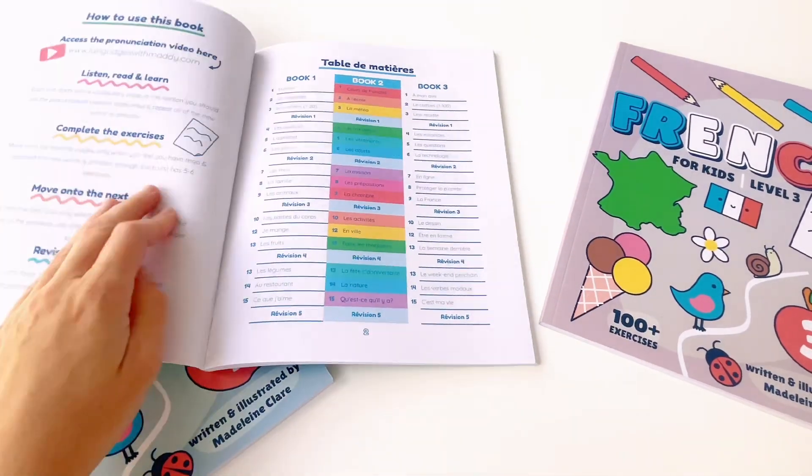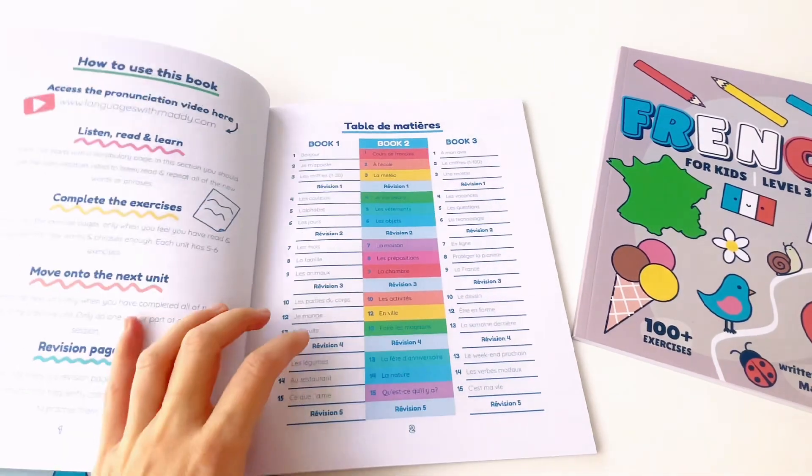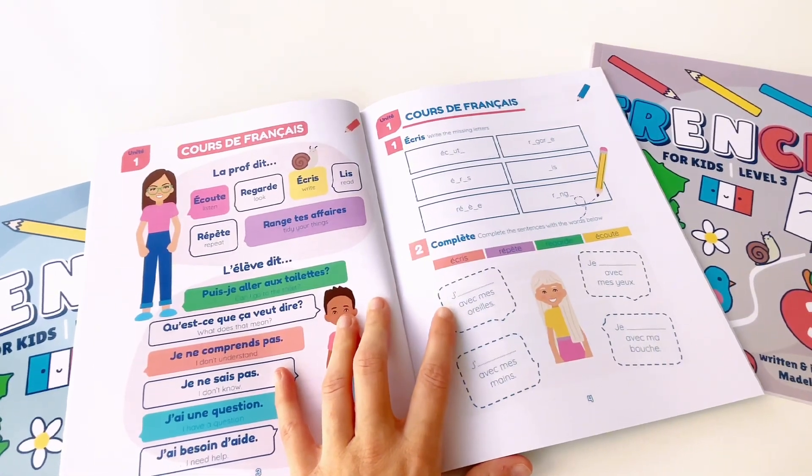In this pronunciation video, I will go through the unit pages of each of the 15 units. Don't forget to pause and repeat as many times as you can.